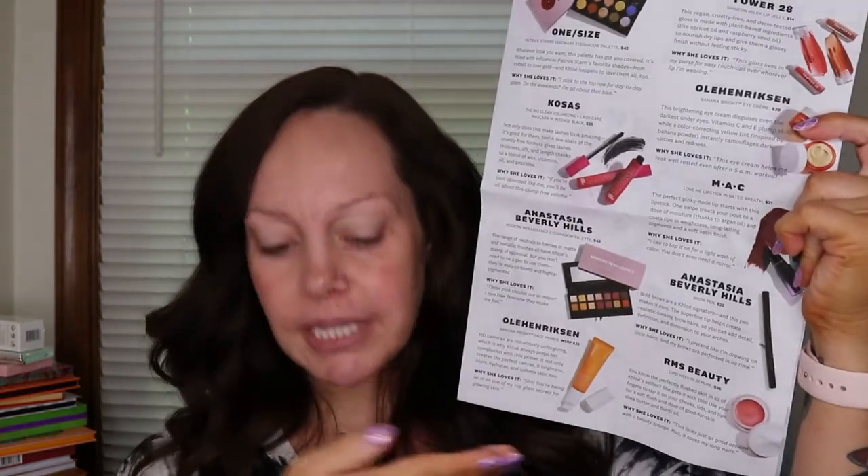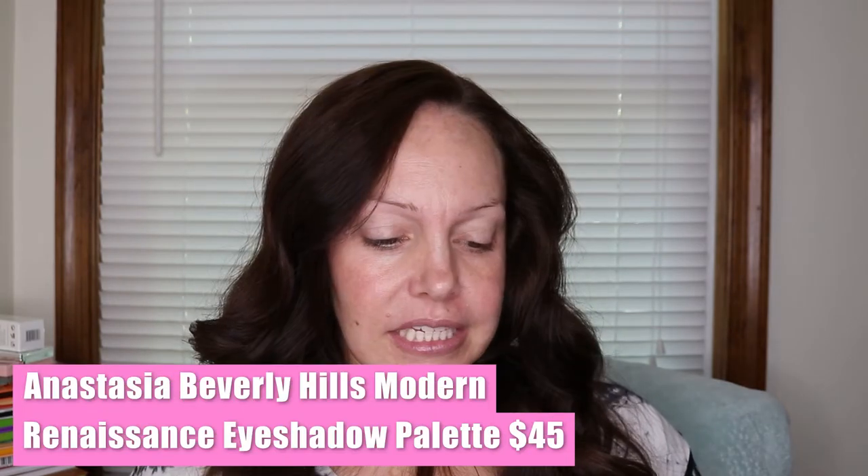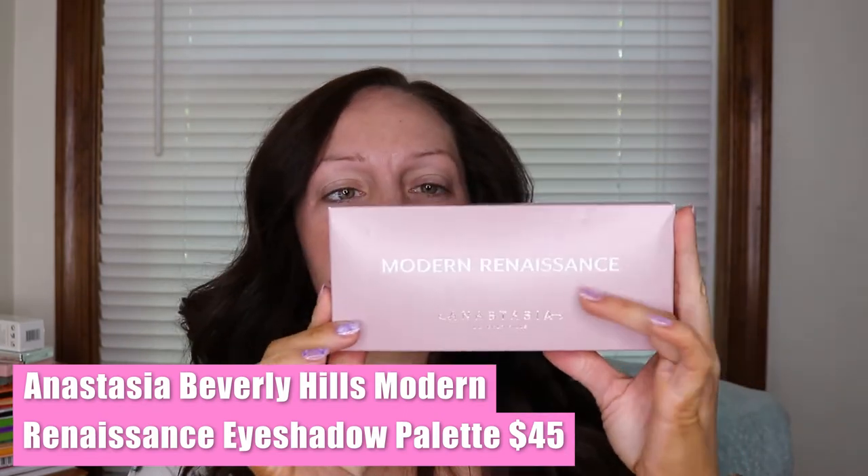This is really cool. I know when I get my BoxyCharm I get the card, and sometimes with my Ipsy it'll be like scan this QR code and it'll bring it up. This shows you all the products that you could possibly get. So the first thing in here — oh man, I already have this. This is the Anastasia Beverly Hills Modern Renaissance eyeshadow palette.